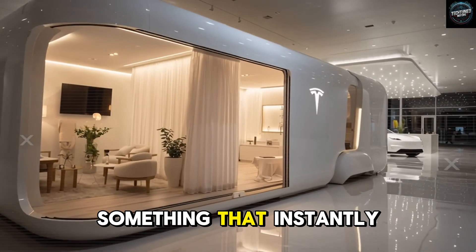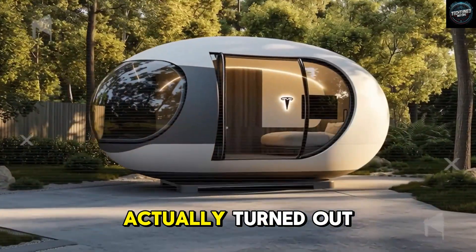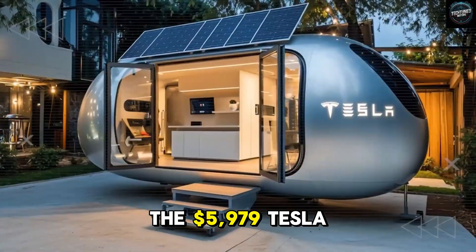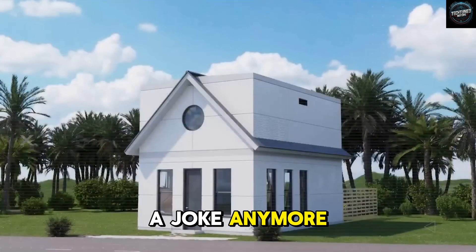Then he added something that instantly shifted the mood: some of these conspiracy theories have actually turned out to be true. And now it's official — the $5,979 Tesla tiny house is finally here. Suddenly, it wasn't a joke anymore.